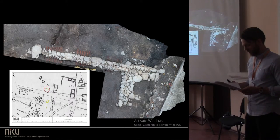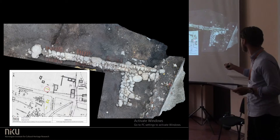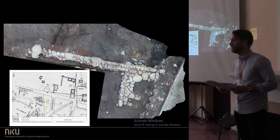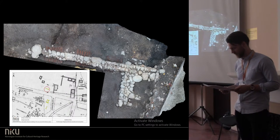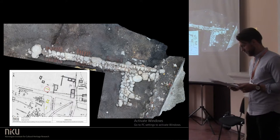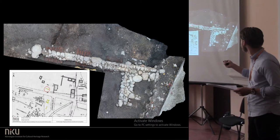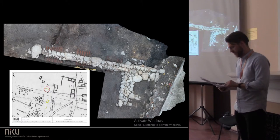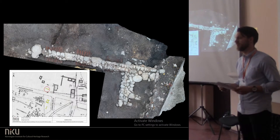A third building lay north of the bishop's street, just west of the bishop's palace, in an area previously thought to be the bishop's garden or field, and thus not settled in the medieval period. The building's preserved wall had a wooden raft foundation, and a badly preserved wooden floor where we found hundreds of chicken bones — we're playing with the idea that we have excavated a tavern.